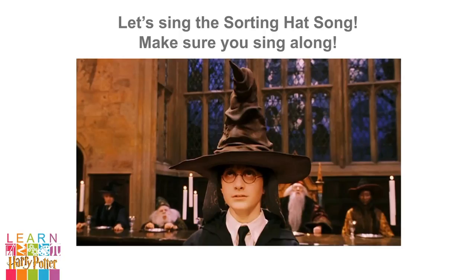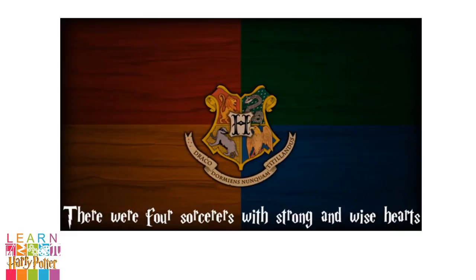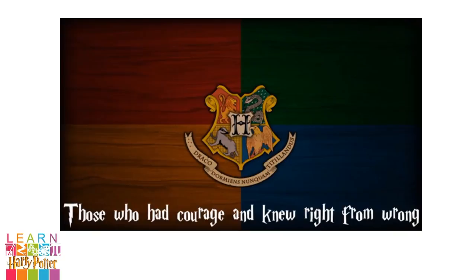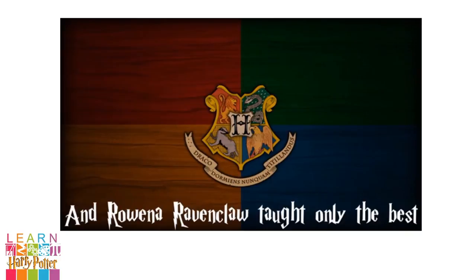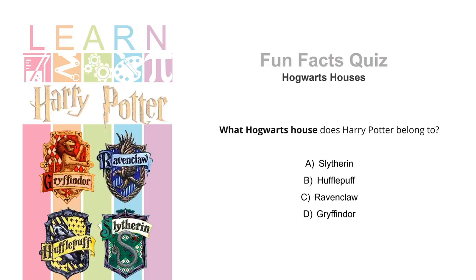Time for us to sing a song. Make sure you sing along following the lyrics at the bottom of the screen. One thousand years ago this story starts, there were four sorcerers with strong and wise hearts. Brave Godric Gryffindor favored the strong, those who had courage and knew right from wrong. And Rowena Ravenclaw taught only the best, so kind Helga Hufflepuff would teach all the rest. Well done, witches, wizards and muggles. That was beautiful singing.